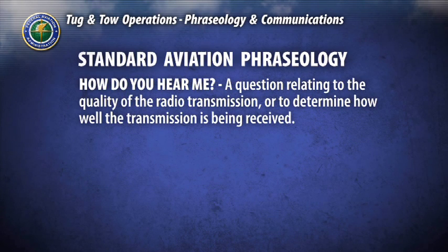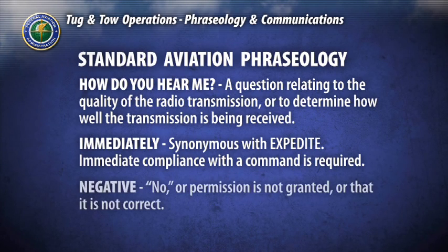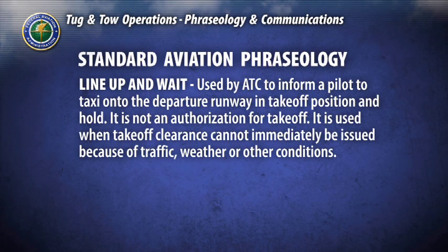How do you hear me? A question relating to the quality of the radio transmission or to determine how well the transmission is being received. Immediately: synonymous with expedite; immediate compliance with the command is required. Negative: no, or permission is not granted, or that is not correct. Line up and wait: used by air traffic control to inform a pilot to taxi onto the departure runway in takeoff position and hold. It is not an authorization for takeoff. It is used when takeoff clearance cannot immediately be issued because of traffic, weather, or other conditions.